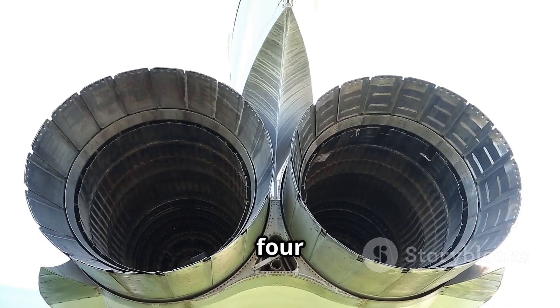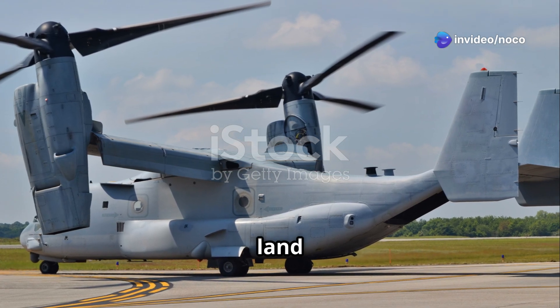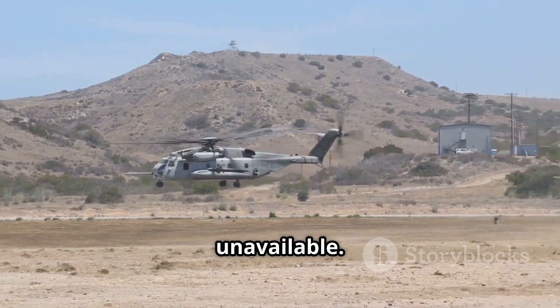VTOL was achieved through four vectored thrust nozzles located on the fuselage. The pilot could direct the thrust of the engine downwards, allowing the Harrier II to take off and land vertically and even hover in midair. This made it incredibly adaptable to various environments, particularly where traditional runways were unavailable.